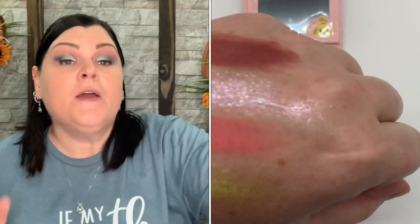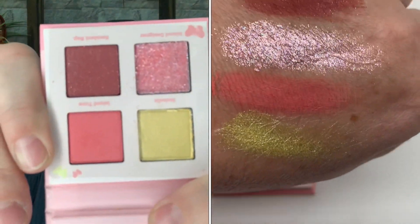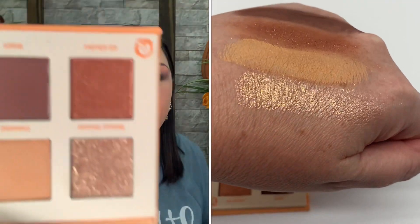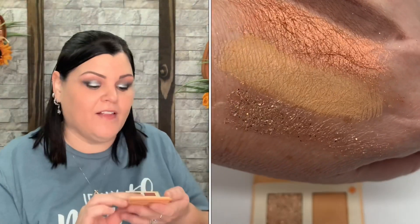Now we have one of the palettes — and this one is the same one from before. I'll hold this one for you guys. But if you skipped and didn't see the first box, those are the colors of that palette. Now we have another one — and this one's not a repeat. These have owls on the front. When you open it up I was expecting peaches and oranges but it's really pretty — that would be a really pretty fall look. I'm really glad I got three different palettes, one from each box.